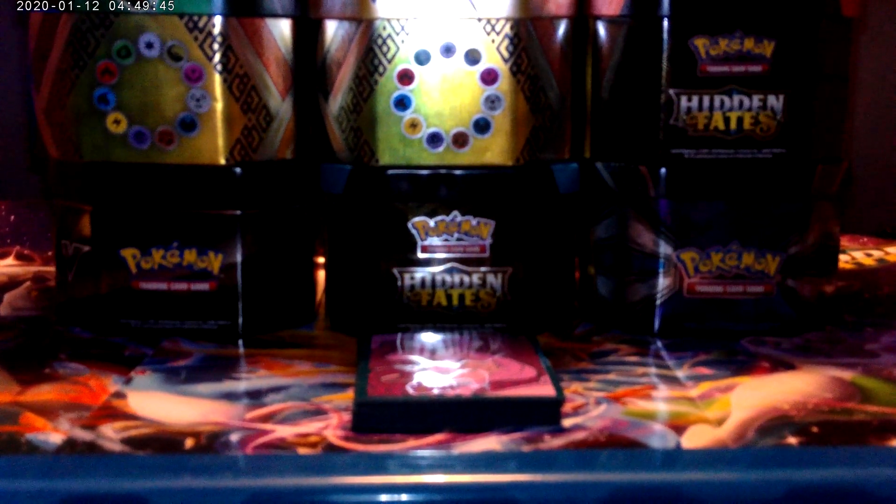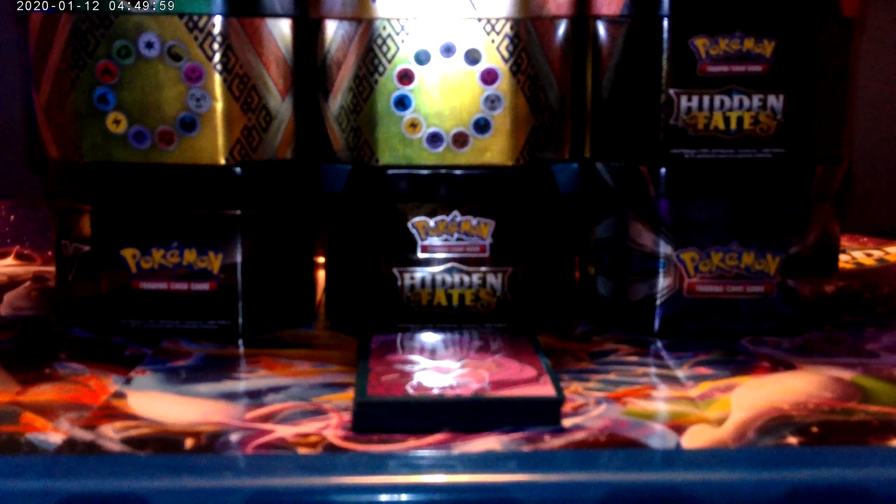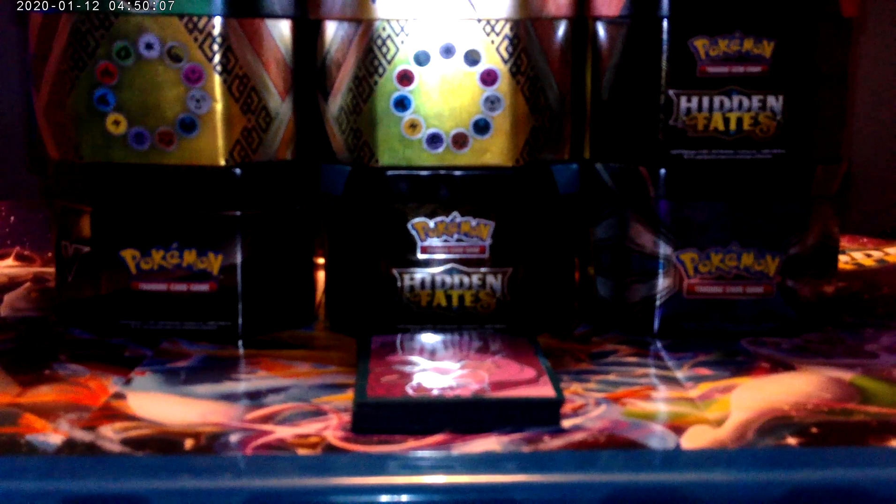Shining Fates is coming out on the 16th of February 2021, so look forward to that. Hopefully we can get some products of that and show it to you. We're using the Hidden Fates map here, and hopefully we can see what map is better, again featuring Shining Charizard. Let's get into our top 15 cards.